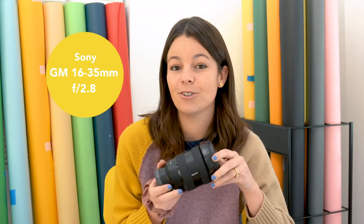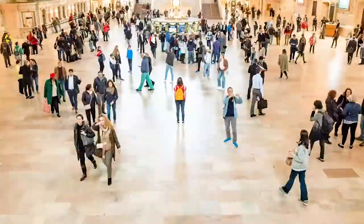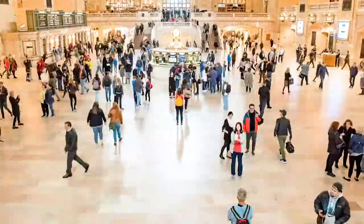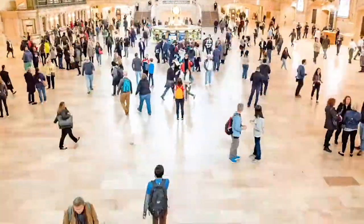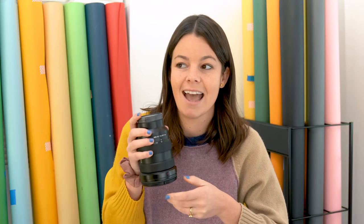Now let's talk about lenses. This first one is the Sony G Master 16-35 2.8 and it's great when I'm trying to emphasize scale, like when I'm shooting stop-motion within landscapes. It's also great in-studio when I'm shooting overhead and I find myself needing to fit more in the frame.